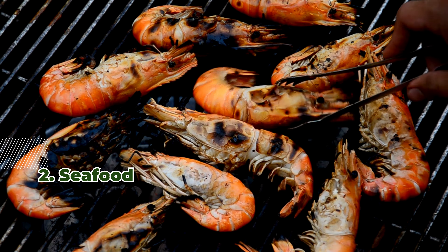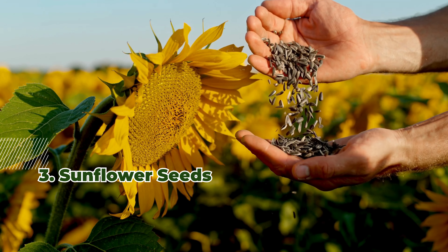3. Sunflower Seeds. A quarter-cup serving offers around 20 micrograms of selenium, along with vitamin E.